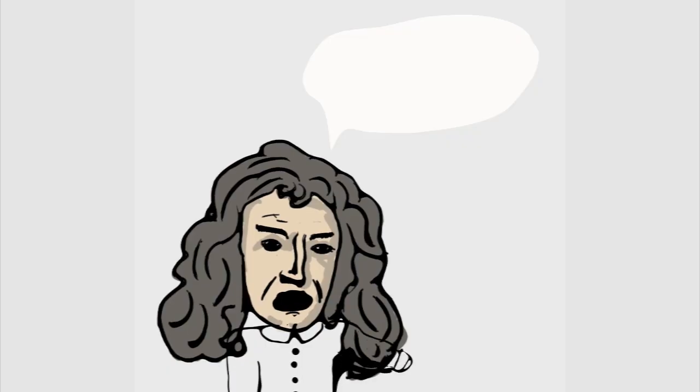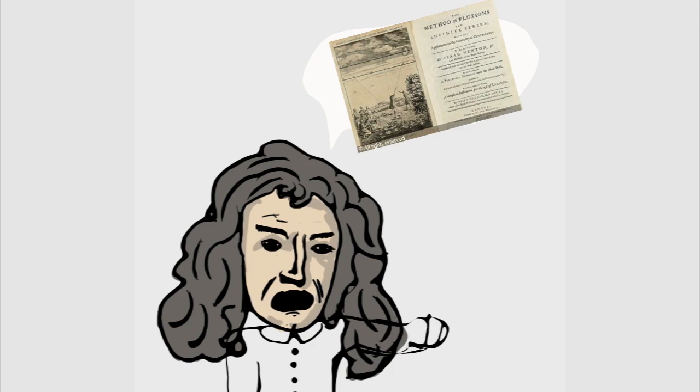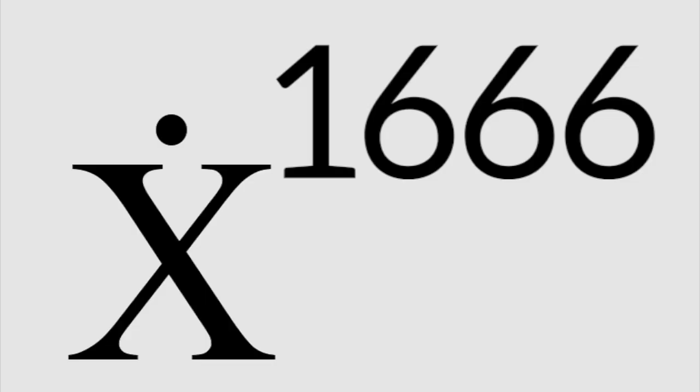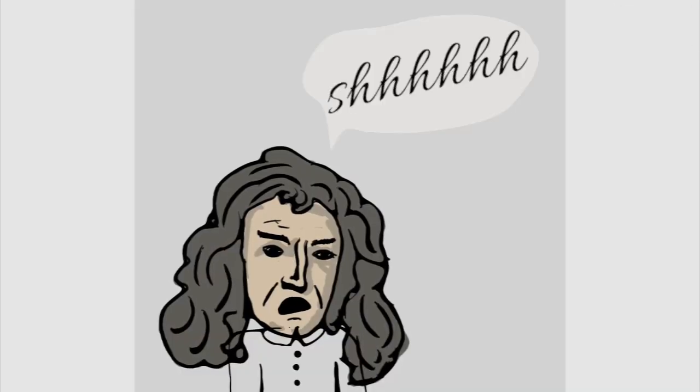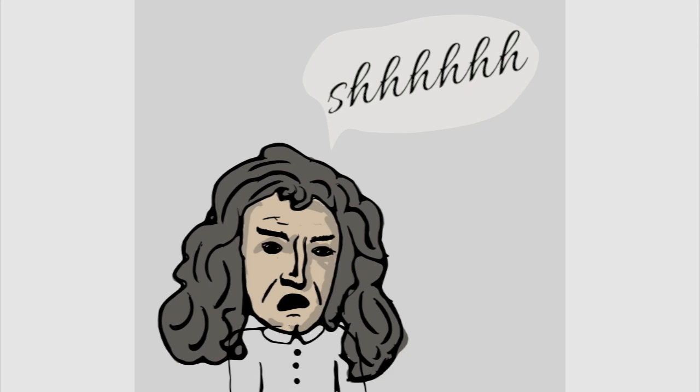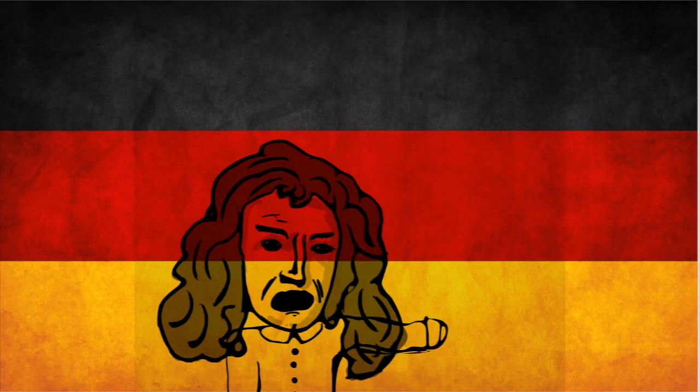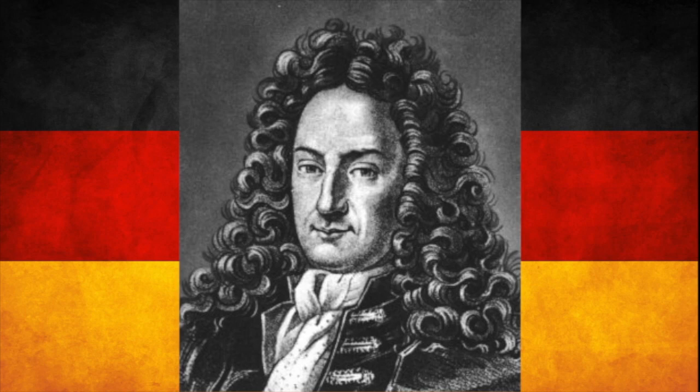It all started when Newton came up with his method of fluxions, as he later called it. Newton began his work in 1666. Newton didn't want people to know about his new discovery, so he shared it with only a few close friends and waited just long enough for — guess who? — Leibniz to attempt this new art.